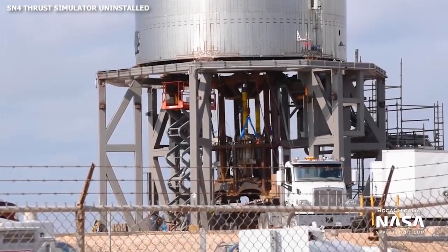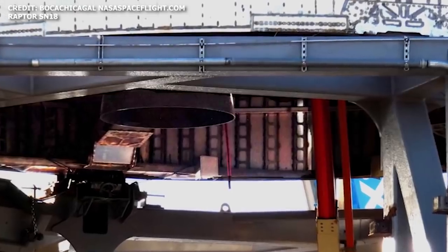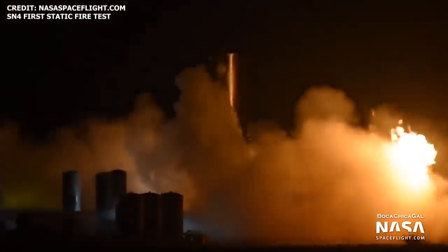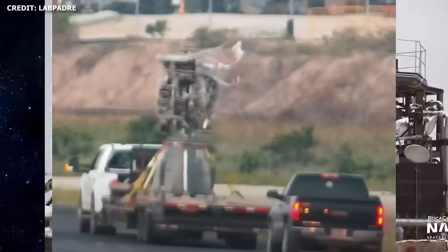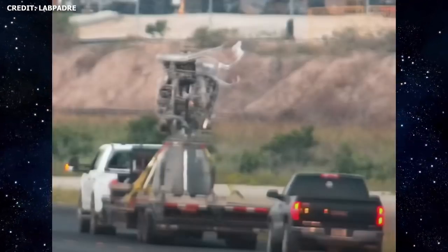With pressure tests, SpaceX is ideally aiming to achieve tank pressures in the range of 6 to 8.5 bar. After SN4 successfully passed cryogenic testing, SpaceX proceeded to install a Raptor engine and then commenced wet dress rehearsal, loading the tanks with liquid methane and liquid oxygen, before proceeding toward spin prime, preburner, and an eventual series of static fire tests. And so far, with SN5 testing, we've seen a similar trajectory. A new Raptor engine has just been delivered to the site in Boca Chica, and should be installed soon.